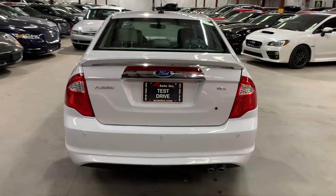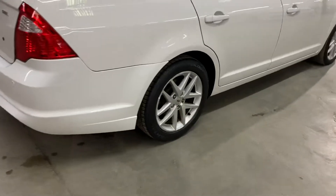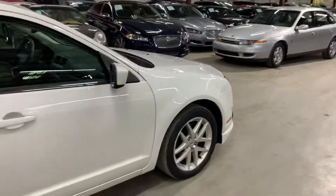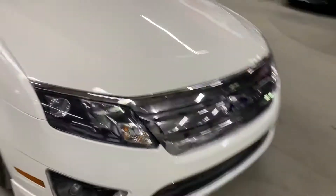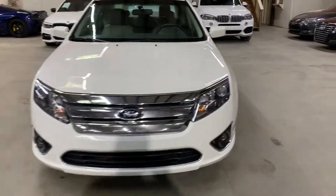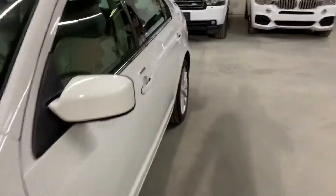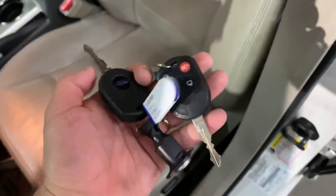This is a 2012 Ford Fusion SEL. This vehicle does come with a clean title. Once we finish checking out the interior, we will come back outside, take a closer look at the wheels, pop the hood open, and also turn on the headlights and tail lights. This vehicle also comes with a number pad here to lock and unlock your vehicle, and it comes with two keys.